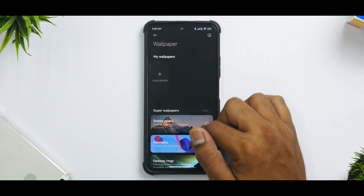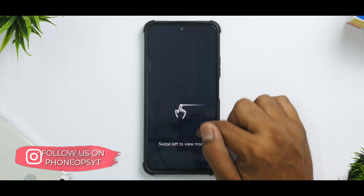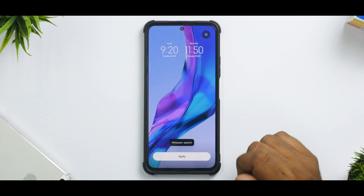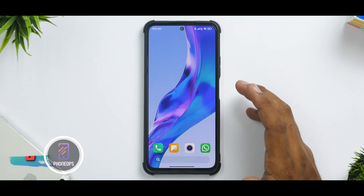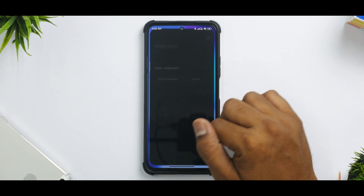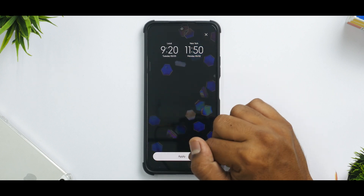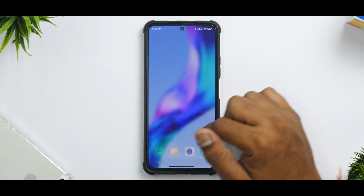Going to the launcher settings, you do have your wallpapers available here — super wallpapers and molten glass wallpapers as well. You have to download them once, but after that they work absolutely fine. In this custom ROM I'm not able to update my super wallpapers, which is a little weird because on the stock ROM it works fine. Wallpapers along with all the molten glass and crystallization wallpapers are present and work fine. You actually get the complete MIUI 13 experience here.